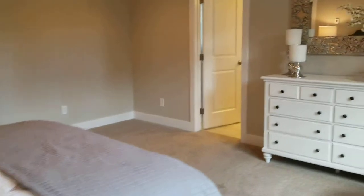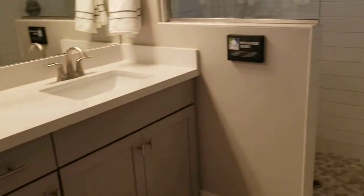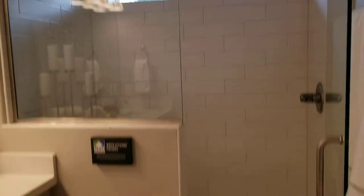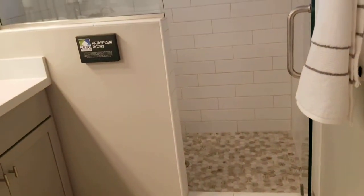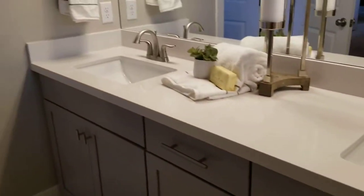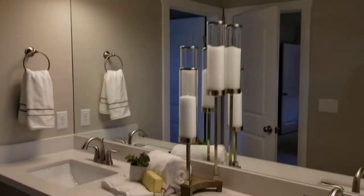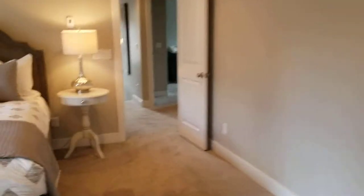Here is your bathroom. Over here you've got just a large walk-in shower — you could do a shower-tub combo there if you wanted. You have dual sinks here, and then a little water closet with a window, which is kind of nice.